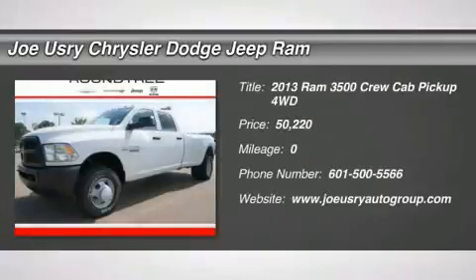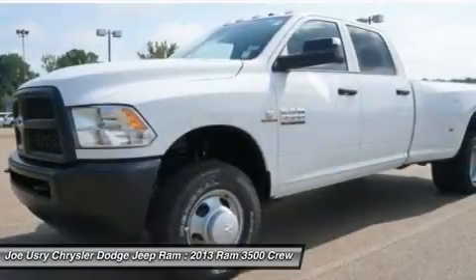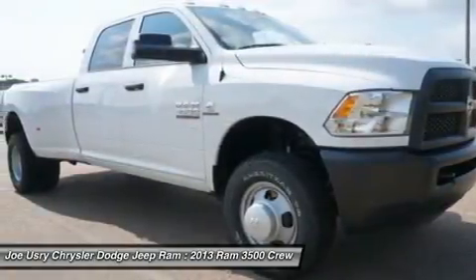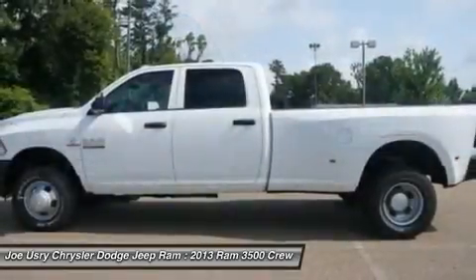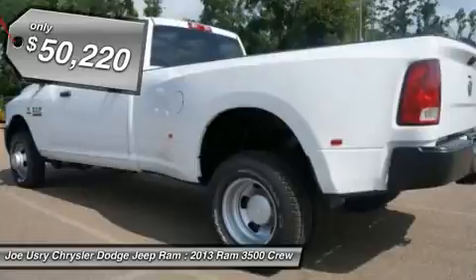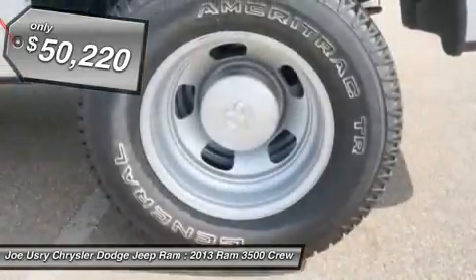The 2013 Ram 3500. The Dodge Ram 3500 is a solid option for truck buyers in need of hauling capacity and serious towing. With names like Hemi and Cummins under the hood, there is plenty of muscle to back it up, and it is priced below $55,000.